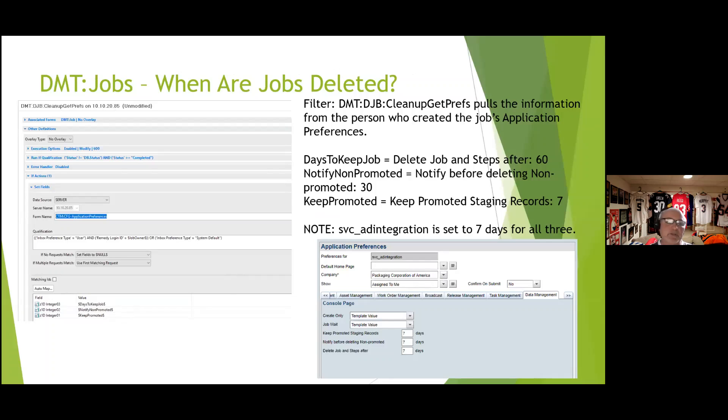DMT job retention: the completed DMT job records stay in the system based on the creating user's application preference setting under the Data Management tab — default is likely 30 days. You can set it to 7 days in your own application preference. This gives enough time to troubleshoot while keeping the system clean. Consider changing this setting for whoever creates those DMT jobs to control how long completed, canceled, or errored records are retained.